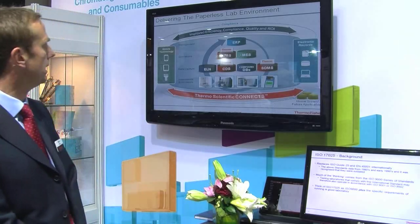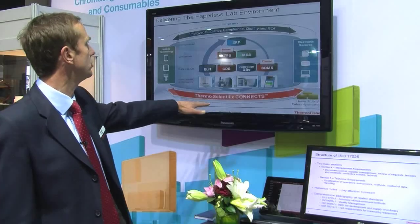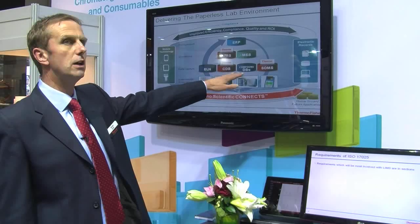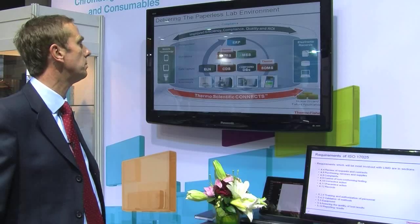I'm just going to show a little bit of a diagram on the screen here, which really shows the whole Thermo Scientific Connect Suite. If you look along the bottom, this is the supporting methodology I've talked about. Here are the various products we described — some belonging to Thermo Scientific and some from third parties such as SAP. There may also be some document management systems and so on.